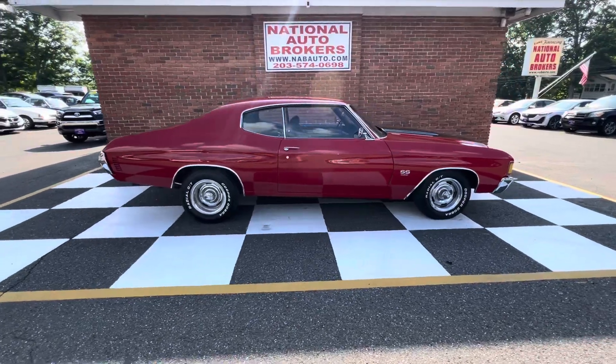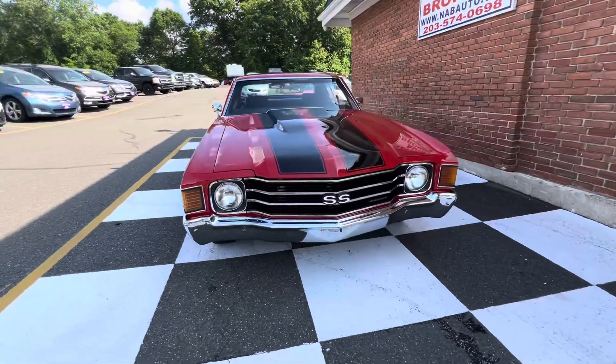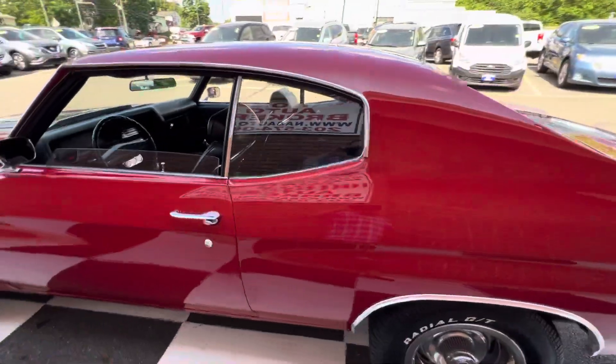Anybody looking for a 1972 Chevelle SS Tribune, shoot me a DM. No disappointments, man — a lot of car here. And this one's got a 454 Big Block.